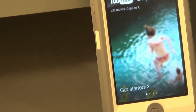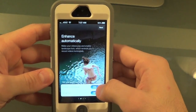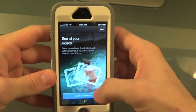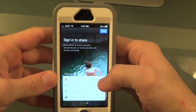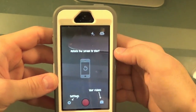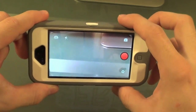This next app I'm reviewing is called YouTube Capture by Google. When you get into the app, click Get Started. You can turn color correction or stabilization on or off, then click Next. Here you can enable your camera roll to see all your videos, then click Next again. Here you can connect your YouTube, Google+, Facebook, and Twitter accounts. You can see it says rotate the screen to start.